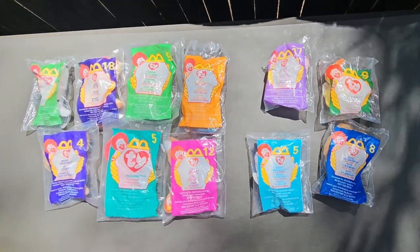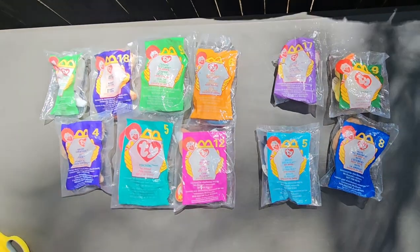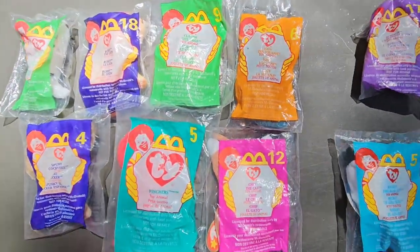Hi guys, welcome back to Toy Box Treasures. Today we're going to be unboxing McDonald's Happy Meal toys from the 90's. Let's get started.